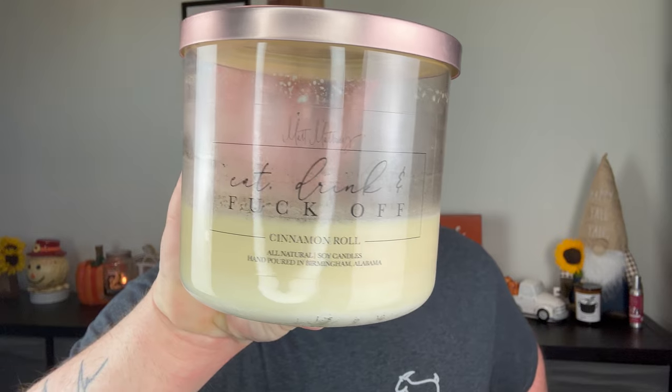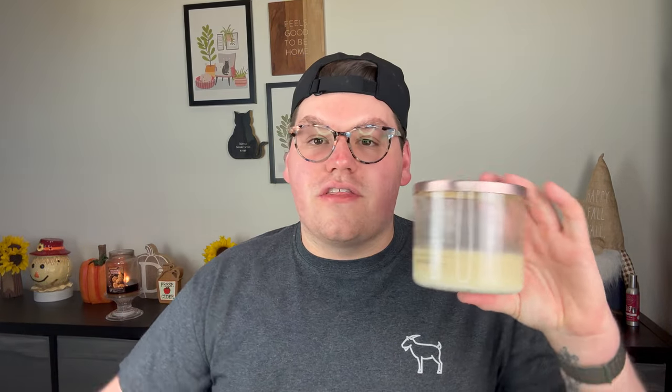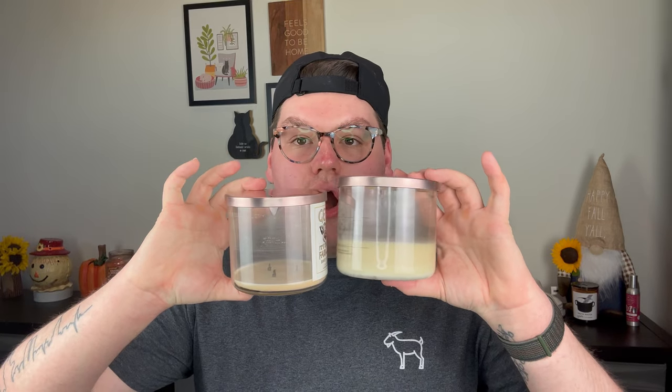Now this is one from him that struggled a little bit. It says Eat, Drink, and F Off, and it is in Cinnamon Roll. I've had this before — it is a repurchase. I don't know if I just trimmed the wicks too short or what, but it kept self-extinguishing. So this is one I'll pop into the candle crock or candle lamp to get that last bit of fragrance out. This is a rich, icing-forward cinnamon roll fragrance. I really, really like it. It will be a repurchase, even though this one just did not perform as well.